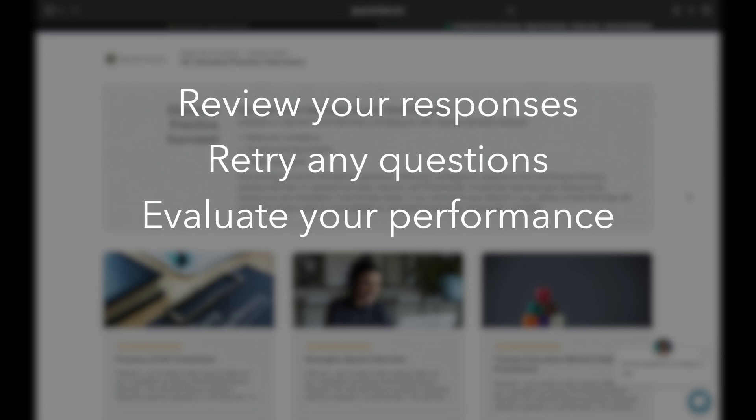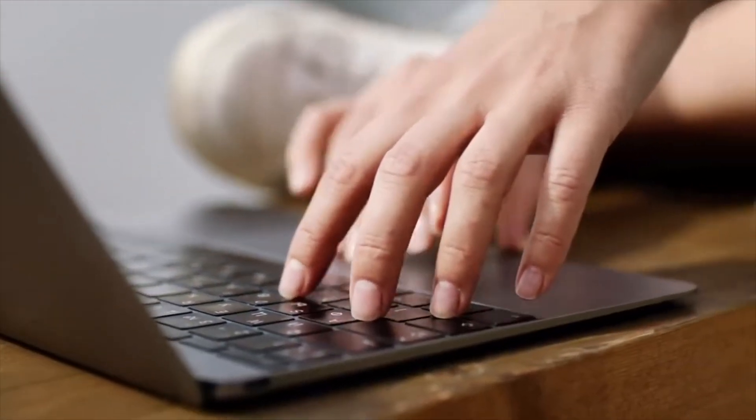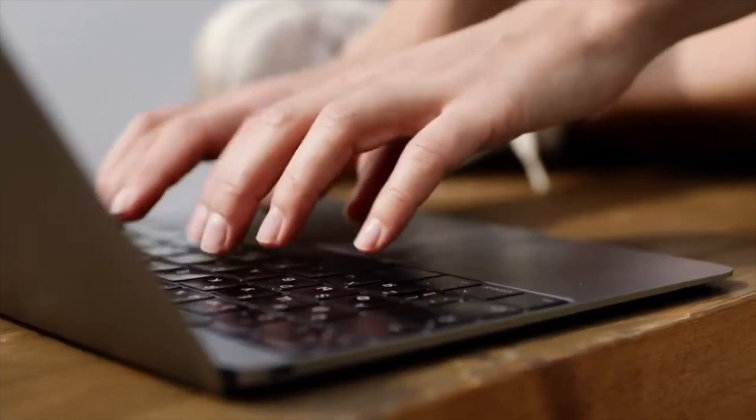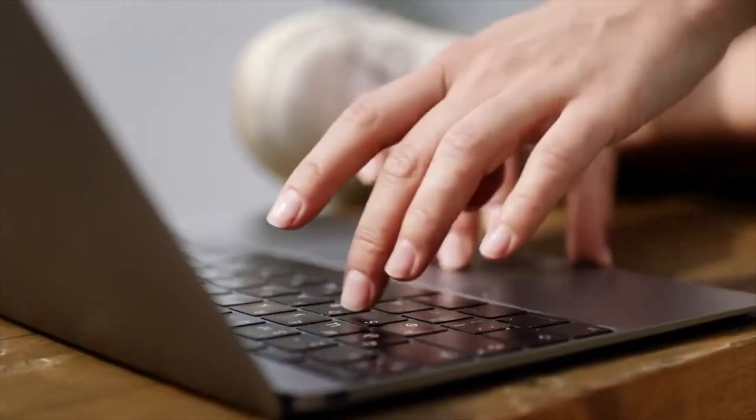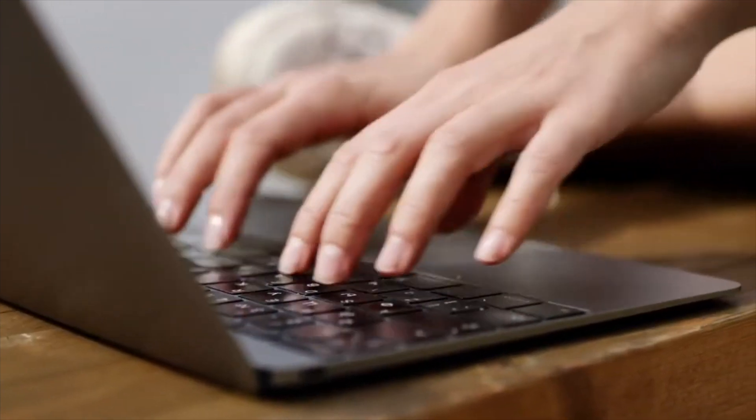After answering, you'll be able to review your responses and retry any questions that you'd like another go at. This also gives you a chance to evaluate your own performance and potentially spot any strengths or weaknesses that are difficult to identify in the moment. After you've finished your interview, you'll be sent another email link to view your answers and you'll be provided with AI feedback that assesses your speech rate and use of filler words such as 'mmm' and 'like'.